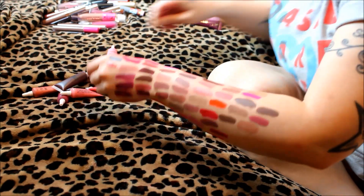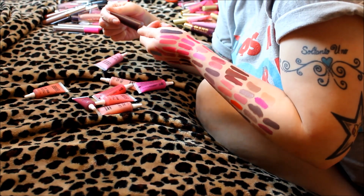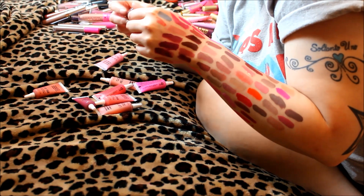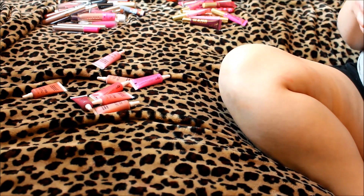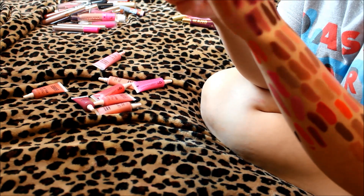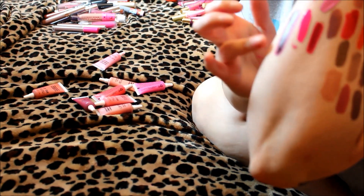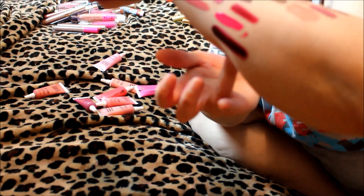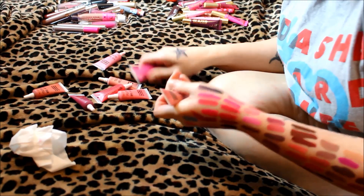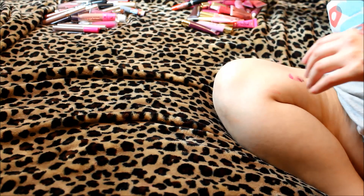Moving to the last category — the OCC lip tars. There's a J-Cat Wonder Lip Paint in Red Potion that looks very dark and similar to one of the Anastasia or Colourpop lipsticks I already kept. I'm probably just going to get rid of all the OCC lip tars because I can tell right now I don't use them. These are all going in the get rid of pile.